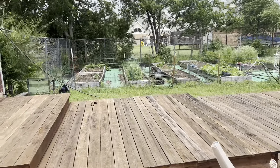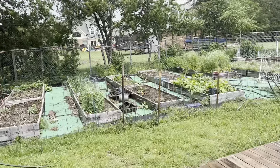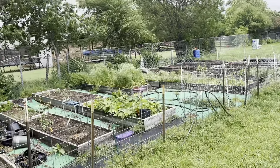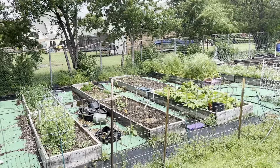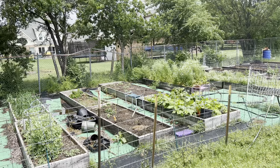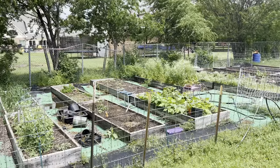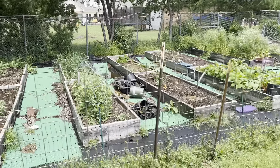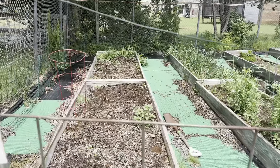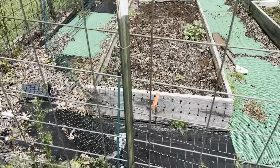Hey YouTube, hope you guys are having a wonderful day. I wanted to give you a small update — after all the rain we got, maybe 10, 12, or even more inches, the garden needs to be harvested a little bit. I need to seed some stuff and move some tomato plants in. I've got my harvesting tools and basket.